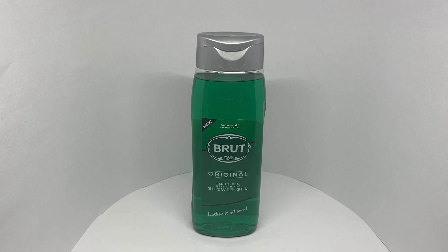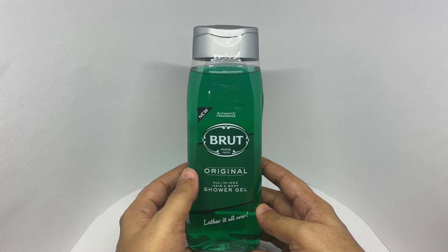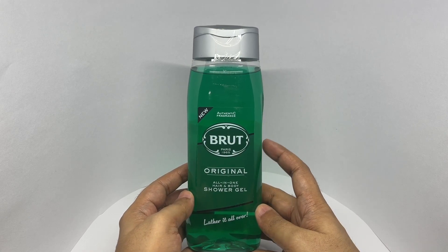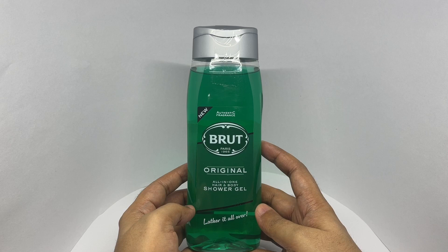Let's take a look at this shower gel. This is from Brut, Paris 1965. Authentic fragrance — an all-in-one hair and body shower gel.